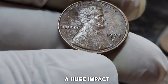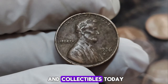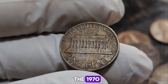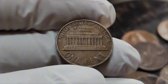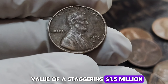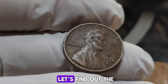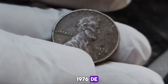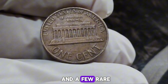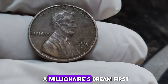Today we dive into the fascinating world of rare coins and collectibles. We're talking about the 1976 D mint mark Lincoln penny, a humble penny worth a fortune with a current market value of a staggering $1.5 million. The 1976 Lincoln penny might look like any other penny at first glance, but there's a rich history and a few rare features that set it apart.